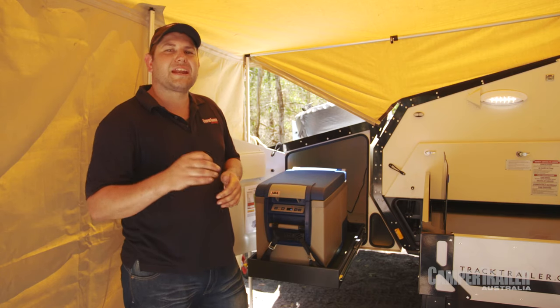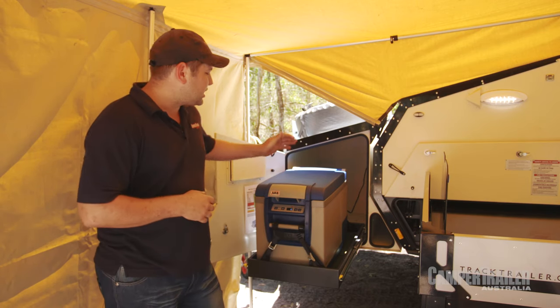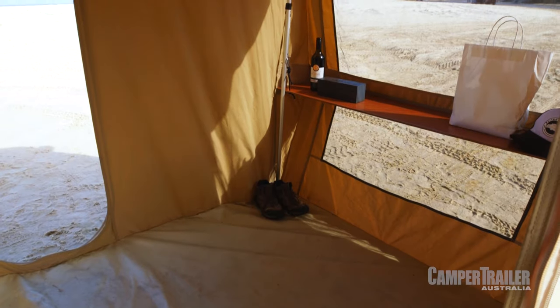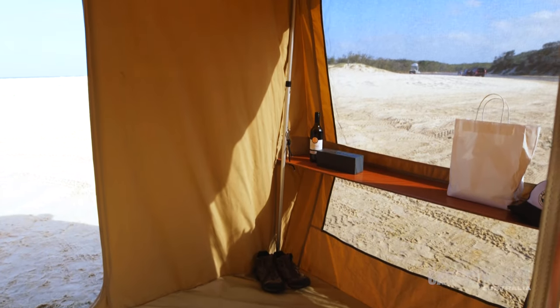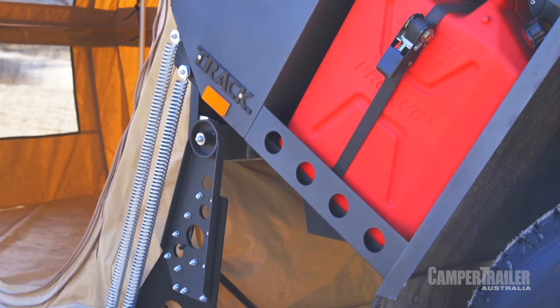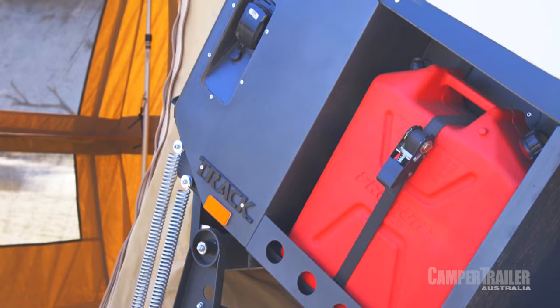The guys at Track Trailer have even added a front boot area, which as you can see is home to a really good sized fridge slide. Over the last 18 years or so, the guys at Track Trailer have definitely learned a few little tricks — things like hiding the jerry cans up and out of the way and adding plenty of storage.